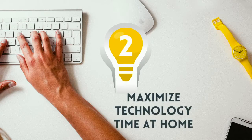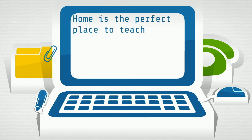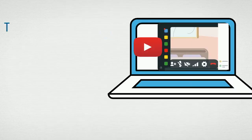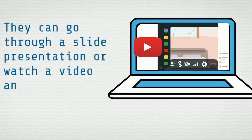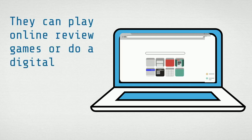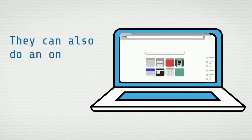Idea 2: Maximize technology time at home. Home is the perfect place to teach the basic information. Do reviews, do online labs, and take open notes assessments. Students can go through a slide presentation or watch a video and take notes. They can play online review games or do a digital notebook for review. They can also do an online lab.